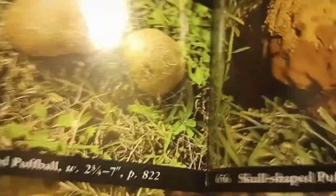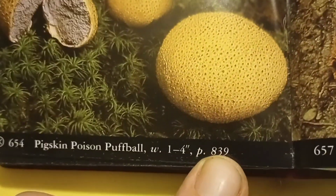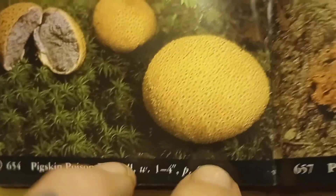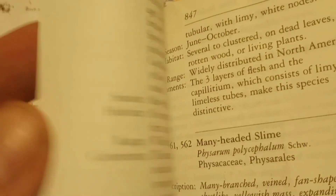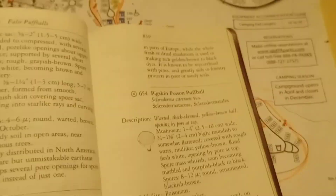Part of the reason I do this is to show you guys the process — it takes a while. I don't believe that it's this one because of what it just said. So now I'm going to go to page 839 to the Pigskin Poison Puff Ball, flipping through the pages here.